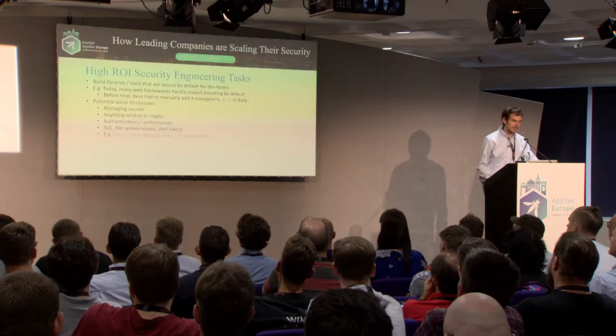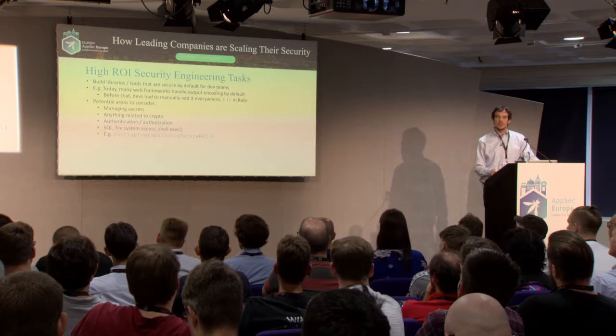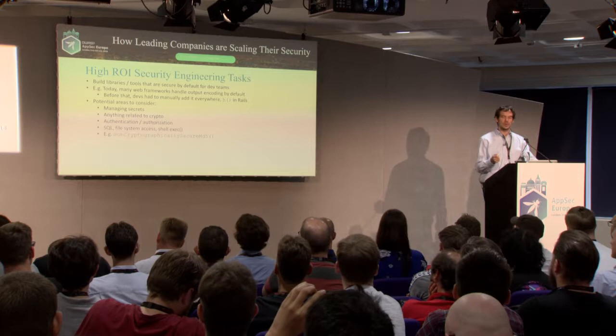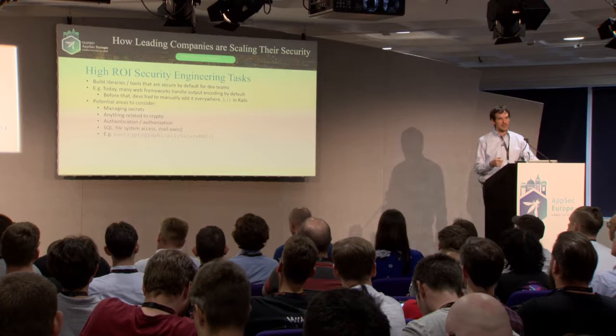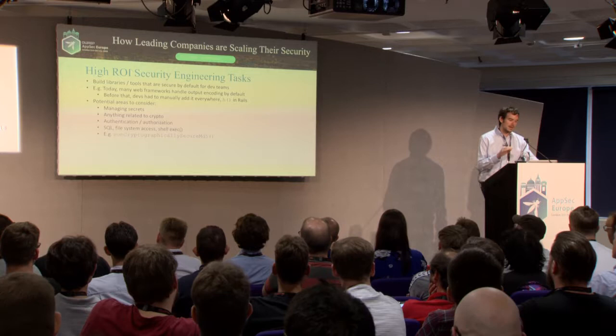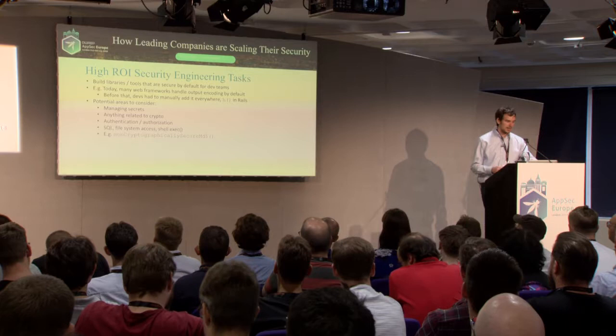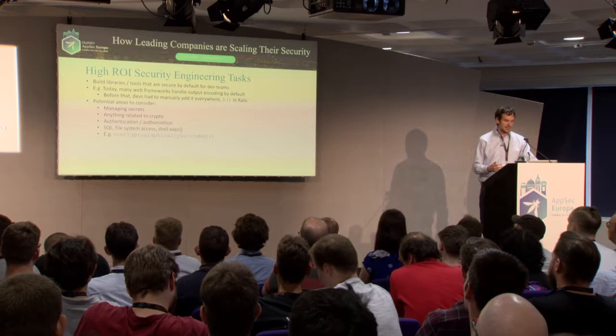Let's talk about some libraries. In many respects the highest ROI security engineering thing you can do is build libraries that are secure by default. Looking back 10-15 years, for many web frameworks like Rails you had to add an additional call to do output encoding securely — you had to do something right to be secure. Unsurprisingly, cross-site scripting was much more prevalent. Once it became the default and you had to change something to be insecure, it happened much less frequently. Areas to consider building: managing secrets, crypto, authentication, authorization, SQL, file system access, shell exec.